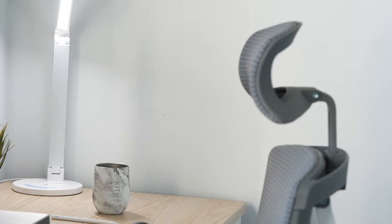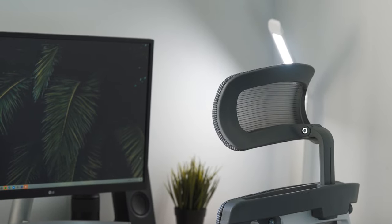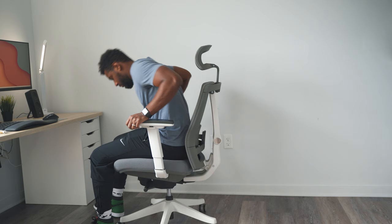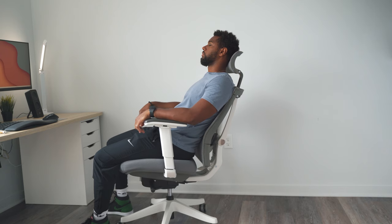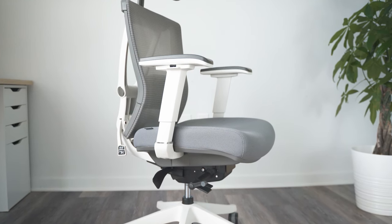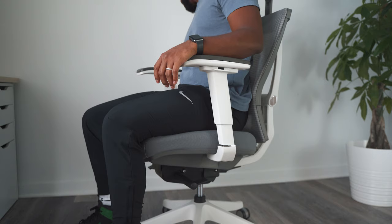One item that is an essential part of my desk setup that is often overlooked is the chair. Thanks to Autonomous AI, who gifted me with the ErgoChair 2, I've had the opportunity to use it for a few months. In no way has Autonomous AI paid me to make this video and say nice things — I simply wanted to share how incredible my experience has been.